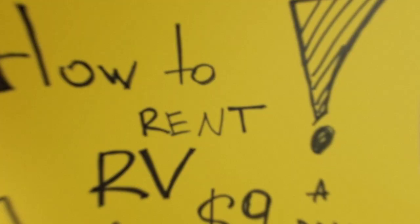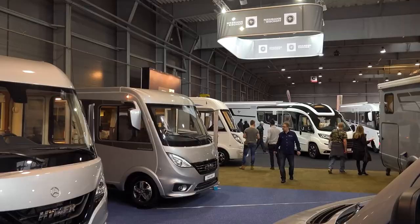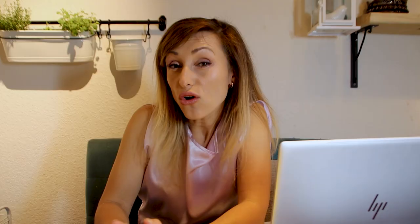For only $9 a day, we had a 10-day cross-country vacation, and here's how we did it. Pretty much every town in the US has a few RV dealerships with variable RV types and very variable prices.